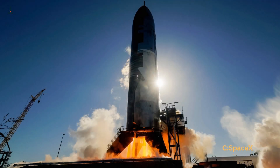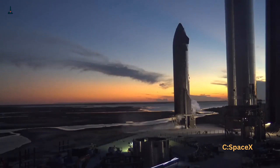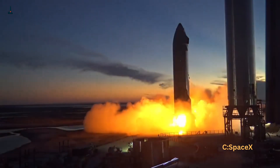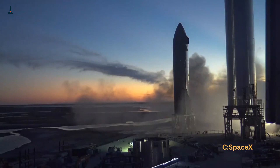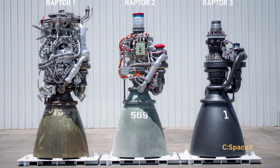Now, why does fuel efficiency even matter in rockets? Well, think of it like this. Rockets are like cars, but instead of miles per gallon, they measure efficiency in something called specific impulse. The higher it is, the farther the rocket can travel, or the more cargo it can carry, without needing extra fuel.